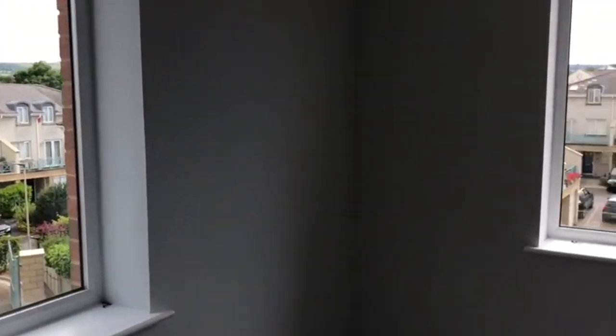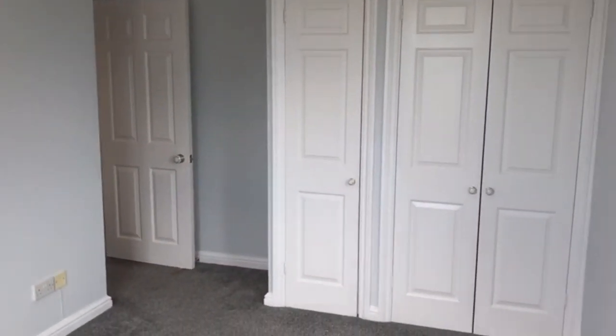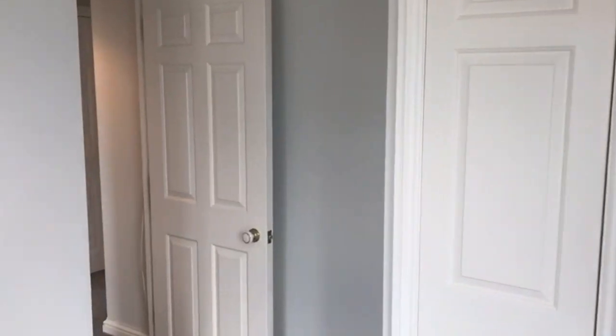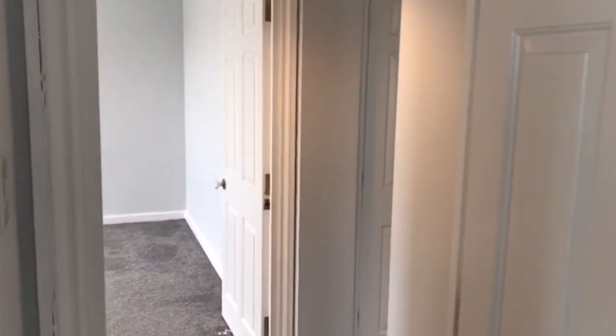Once again, lots of natural light with the two windows. One of the benefits of this apartment is lots of storage — built-in storage in the main bedroom and two separate storage areas out in the hallway.